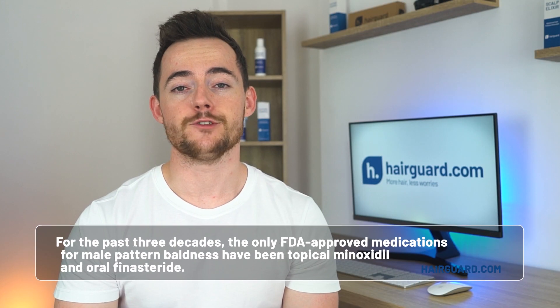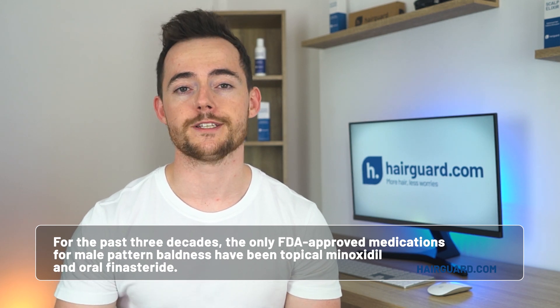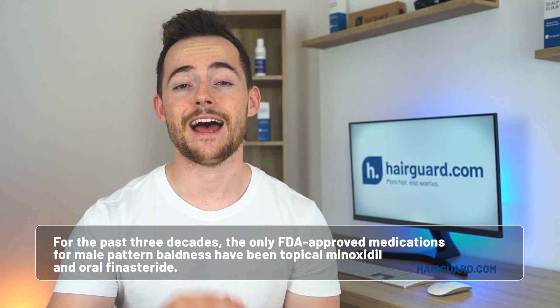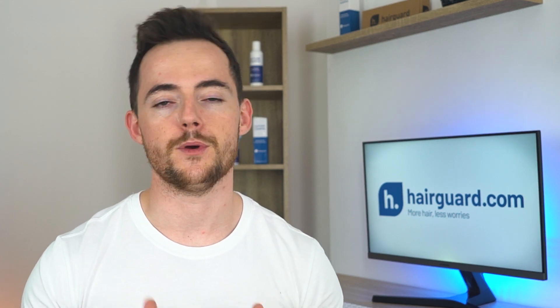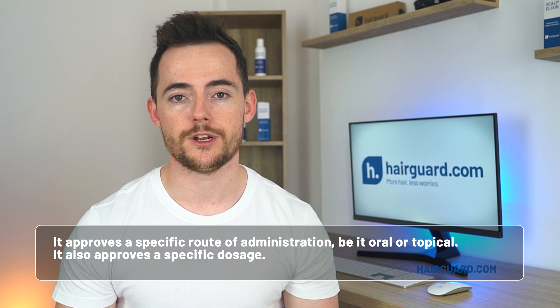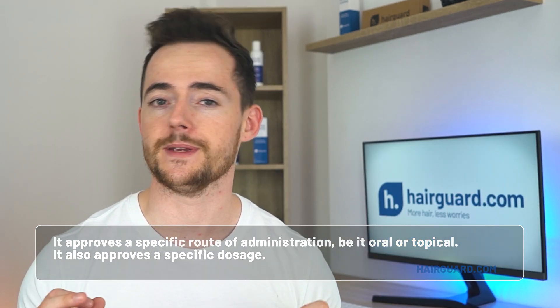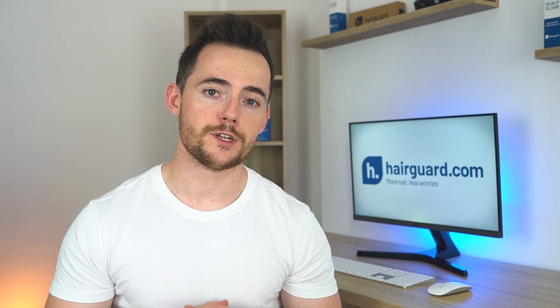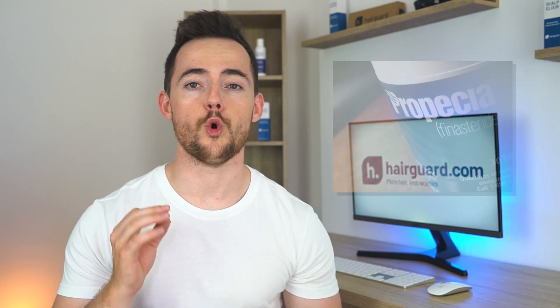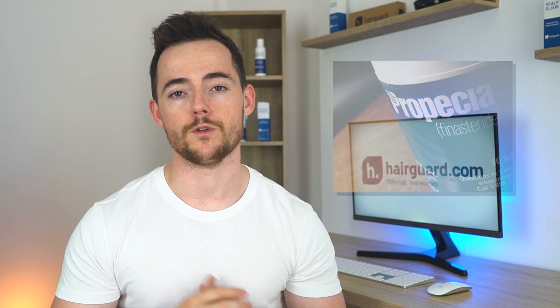For the past three decades or so, the only FDA-approved medications for male pattern baldness have been topical minoxidil and oral finasteride. When the FDA approves a new drug, it doesn't just approve the chemical compound per se — it also approves a specific route of administration, be it oral, topical, or whatever, and a specific dosage. For male pattern baldness, finasteride is approved, manufactured, and sold for oral use only in the form of the 1mg pill to be taken once daily.